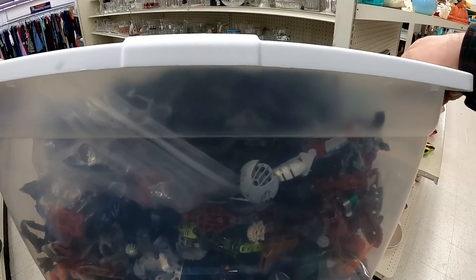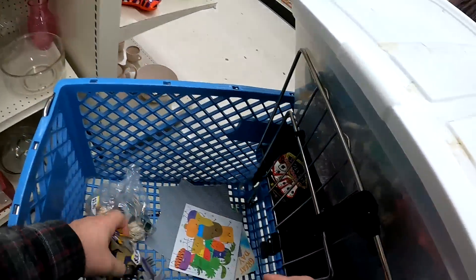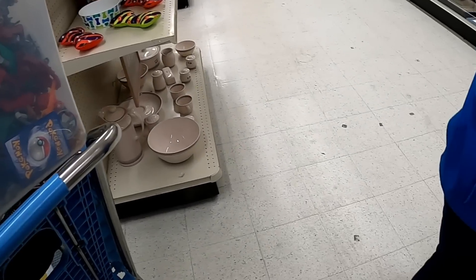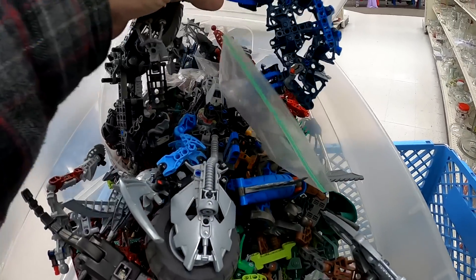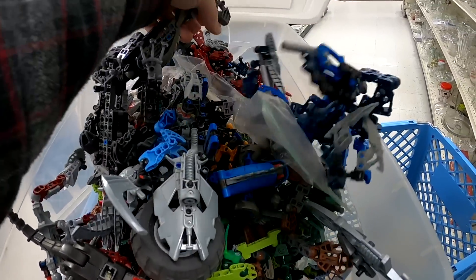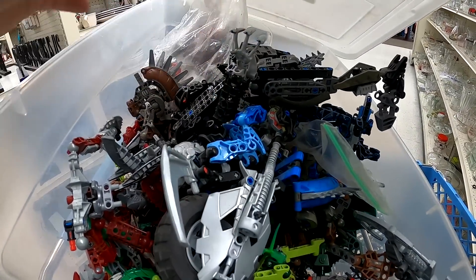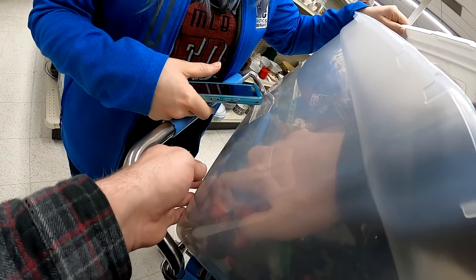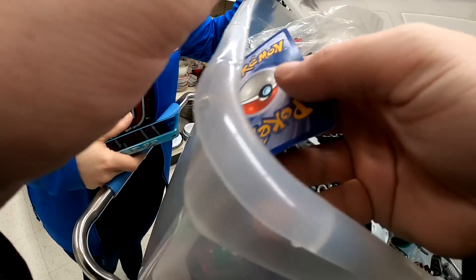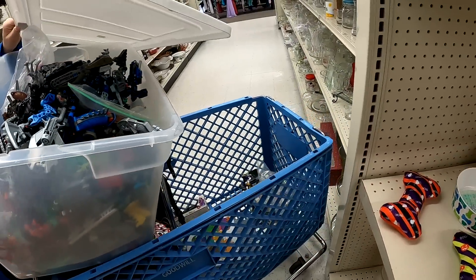I ended up getting this giant tub for about $40, and it's filled with Bionicles. You can see there's a bonus Pokemon card in there too — let's find out what it is. There are a lot of complete figures and pieces — it's a ton of Bionicle for the money. I've done pretty well in the past with Bionicle stuff that I picked up before, so I'm buying that based off experience. Unfortunately, the card was just Professor Oak, so back in the box that goes.